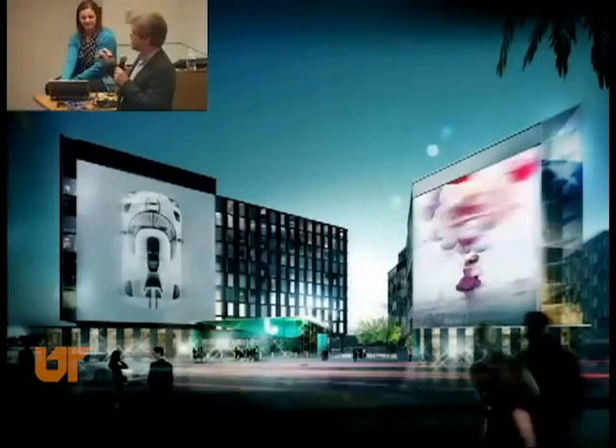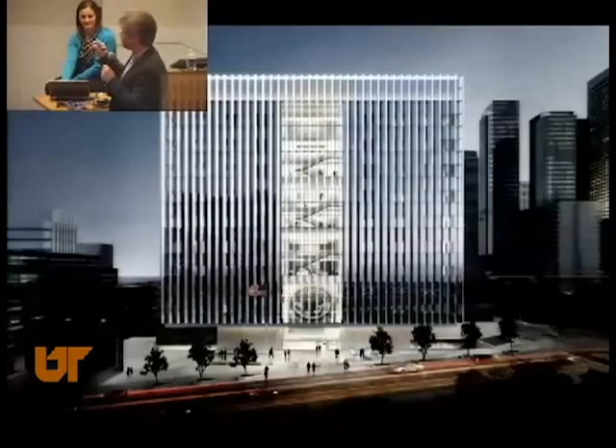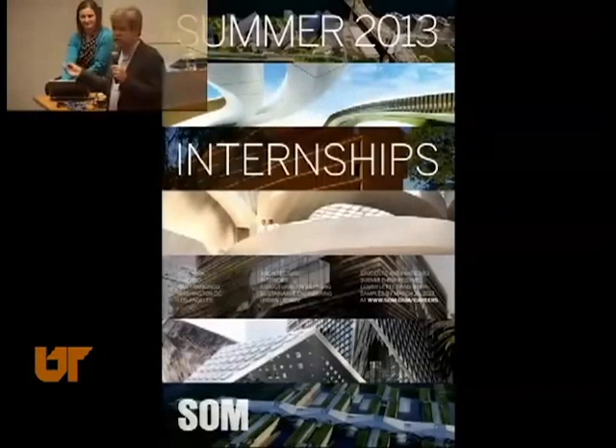In West Hollywood, we're doing Sunset Millennium — residential and hotel right in West Hollywood. The job I'm really excited about: we just won a national design competition for the new LA federal courthouse, a design-build opportunity working with Clark Construction. It's right along First Street — 24 federal courtrooms, each organized around an atrium.